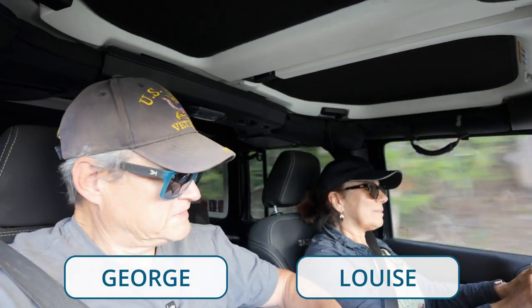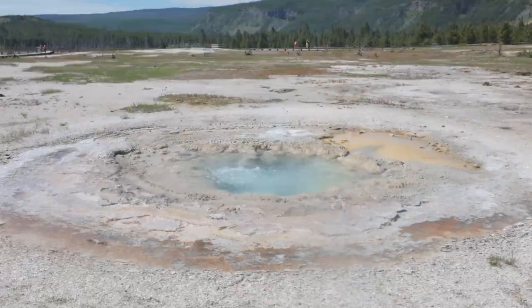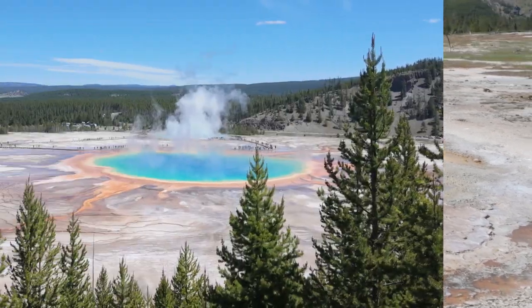It's 7:30 and we're in the park. Looks like it's going to be a beautiful day weather-wise. We're in Yellowstone, but in this video we're going to share some tips about visiting national parks in general.